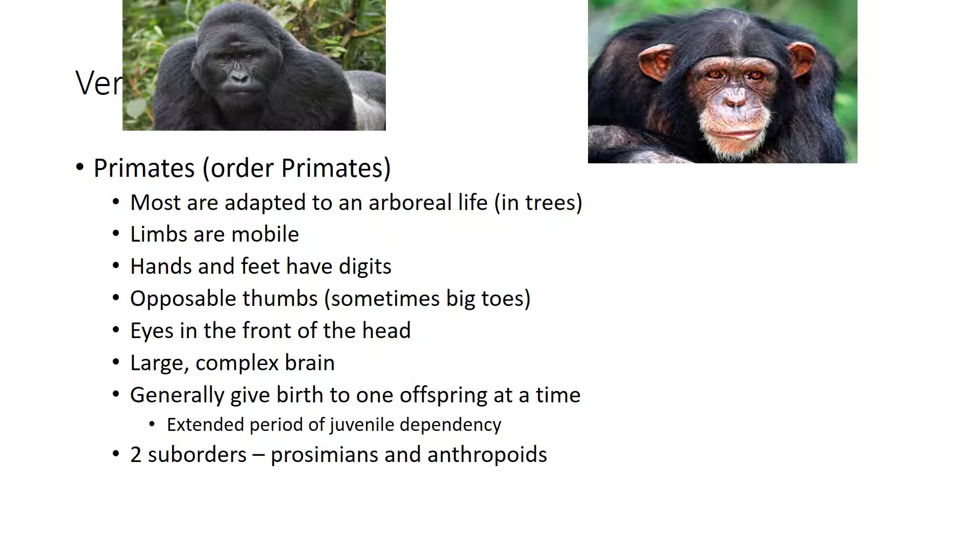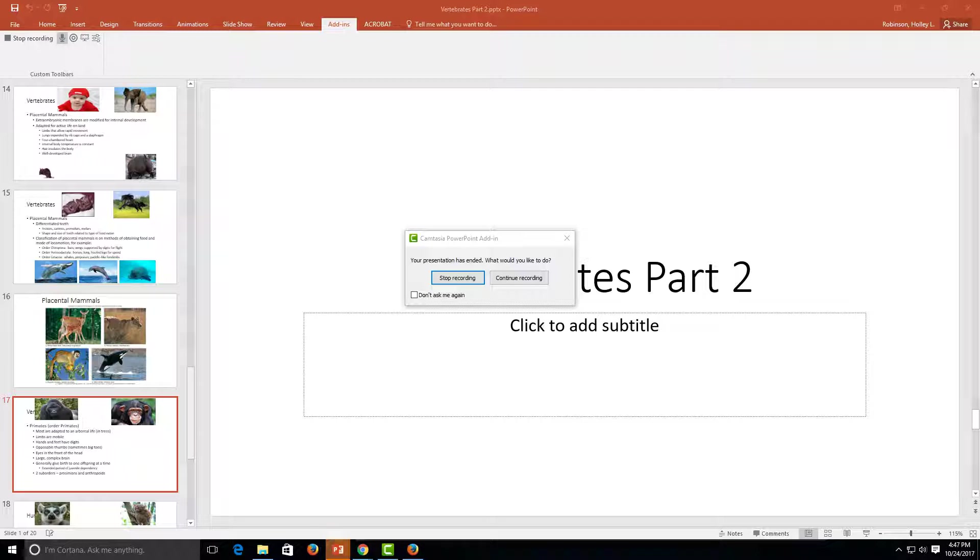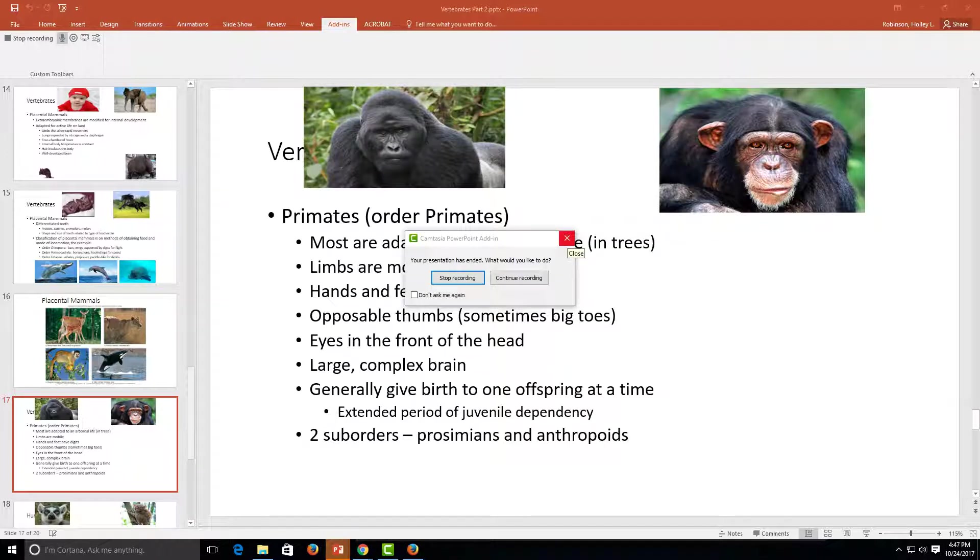Primates have eyes in the front of their head and a large, complex brain that supports emotions and complex social relationships. They generally give birth to one offspring at a time, and there is a definite period of juvenile dependency where the mother and child spend extensive time together — she teaches them how to hunt, gather food, and interact socially with other primates. Primates have excellent depth perception and there is a strong emphasis on learned behavior.